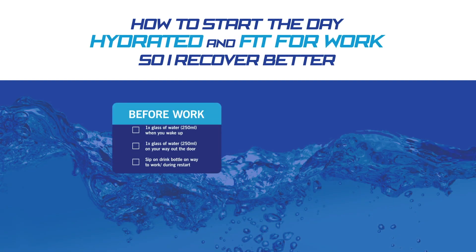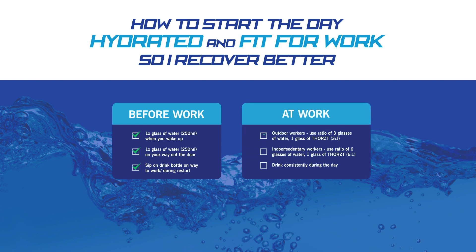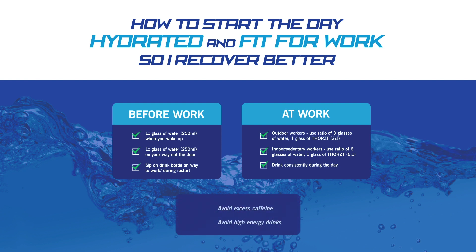At Thorst, we recommend starting the day hydrated and fit for work. This can be as simple as drinking a glass of water when you wake up, a glass when you walk out the door, and sipping on your drink bottle on the way into work. Once at work, drink water and Thorst ratios consistently, avoiding high energy and caffeine drinks.